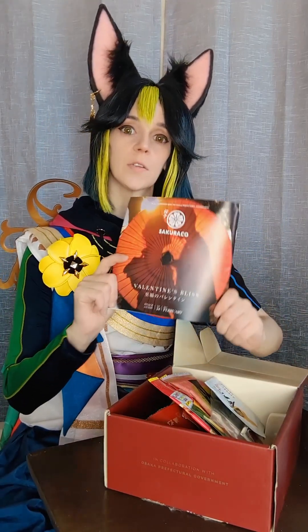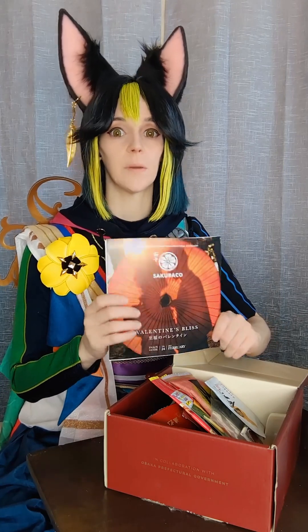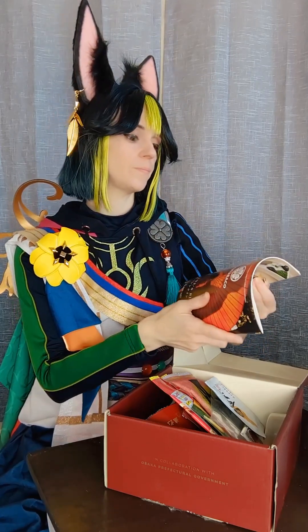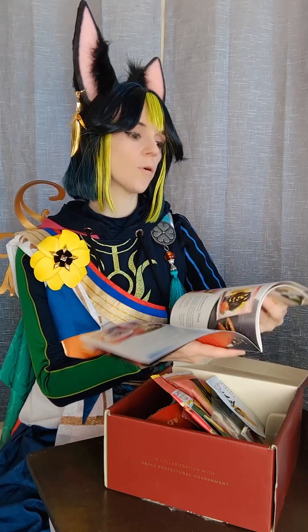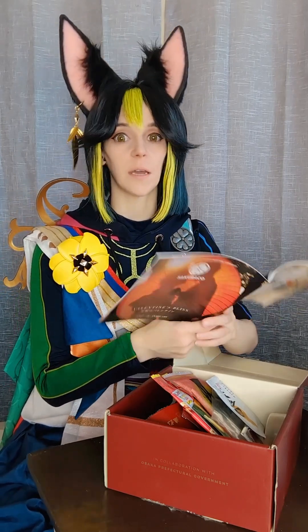As I said, this month's box was Valentine's Bliss, it being February and all. Overall, I was rather impressed with this box, I have to say.